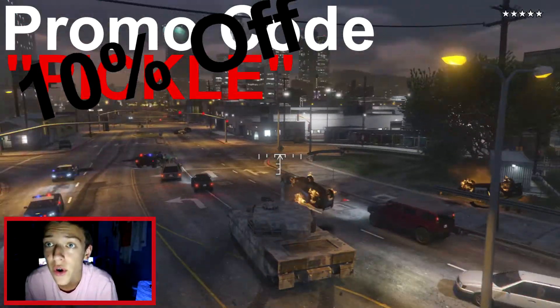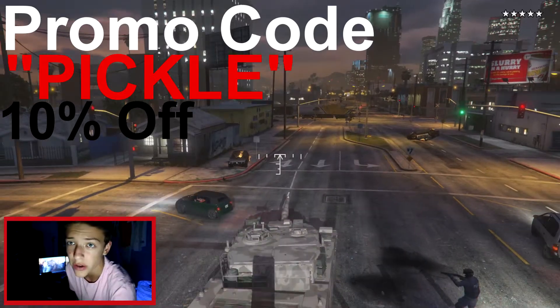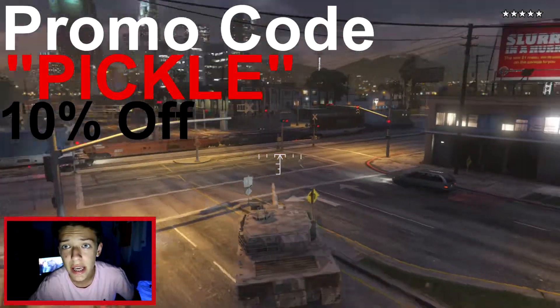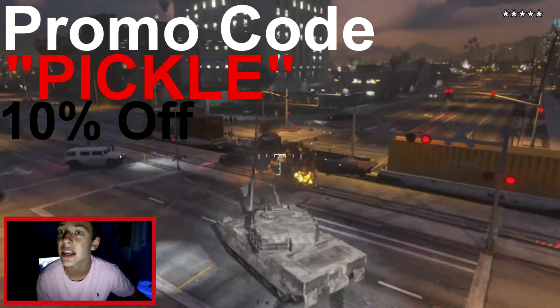It'll save yourself 10% off all dollar plans, so you get some cash money. This is a quick video because I know the Bikers DLC came out. I know you all need some money. You've got some previous DLC cars or whatever you haven't bought yet and you need to buy it.